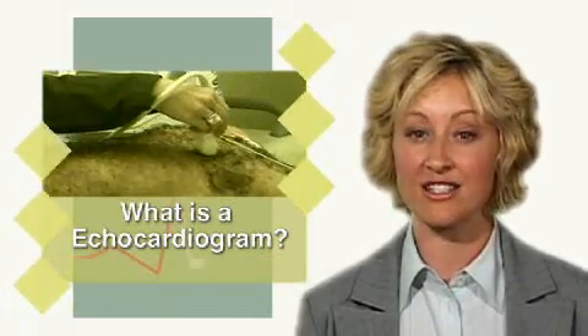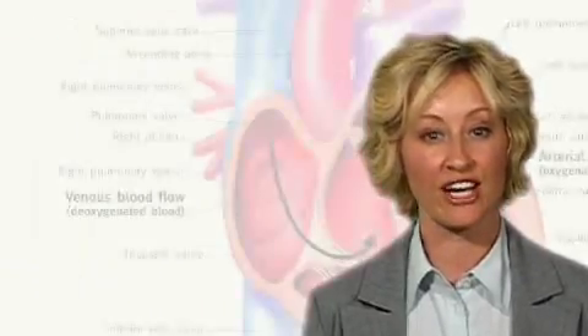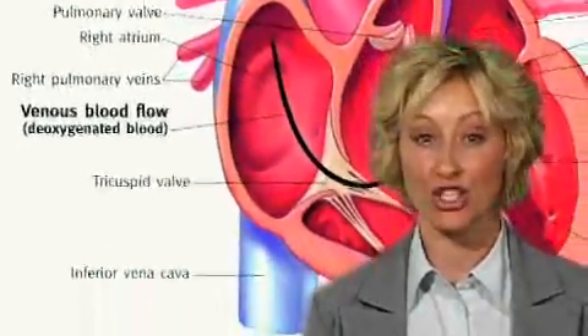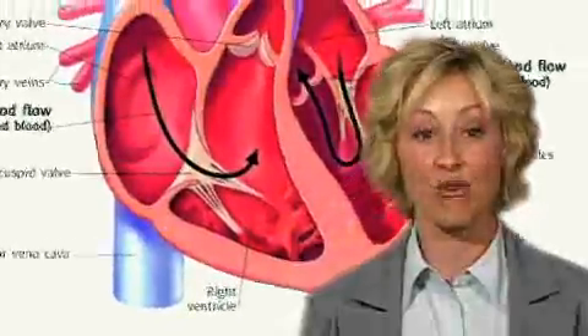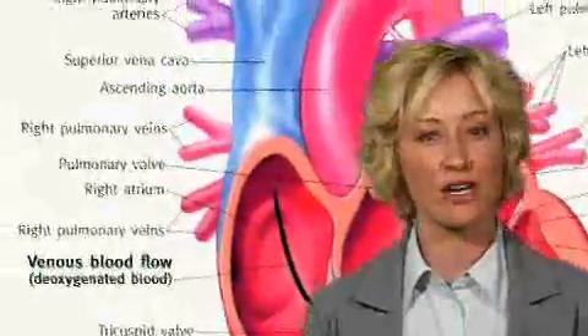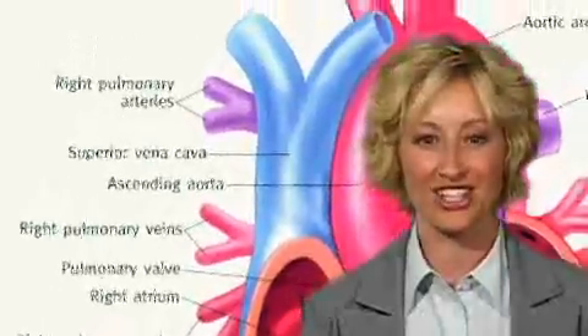Blood flows from the veins into the right upper chamber, the right atrium of the heart, through the tricuspid valve into the right lower chamber, the right ventricle of the heart. The right ventricle contracts to pump blood through the pulmonary valve into the pulmonary artery and subsequently to the lungs.